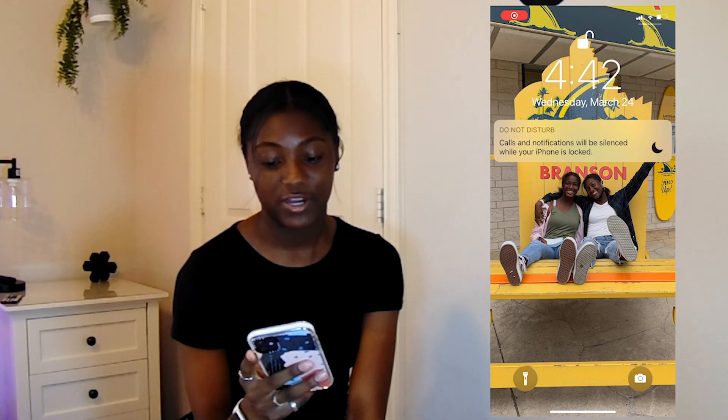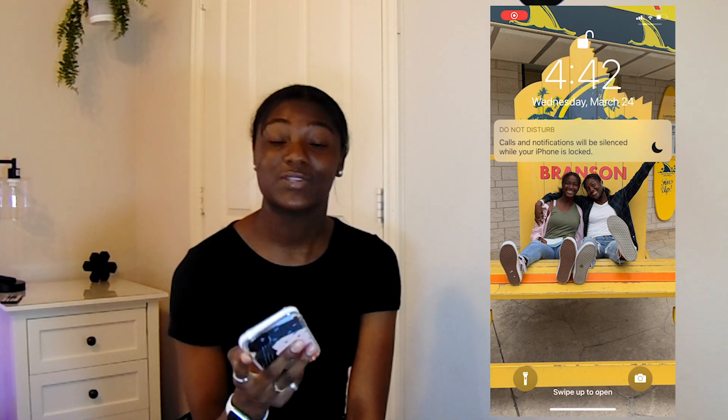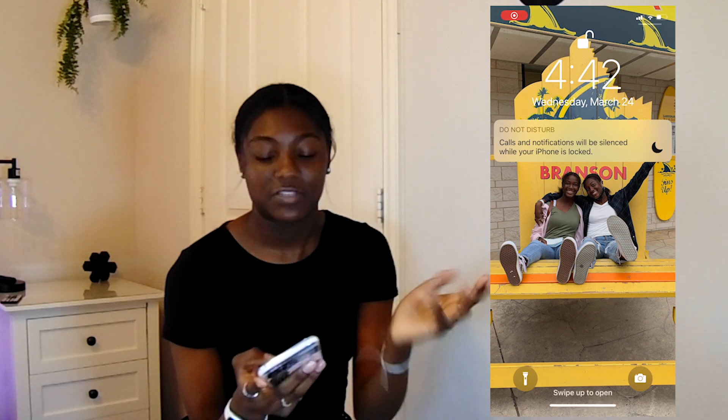So this is my lock screen. It's a picture of my sister and I when we went to Branson, Missouri. Yeah, that's all I have to say about it.